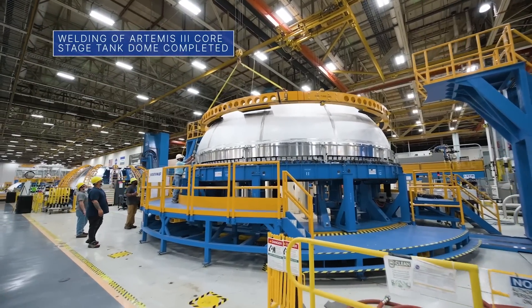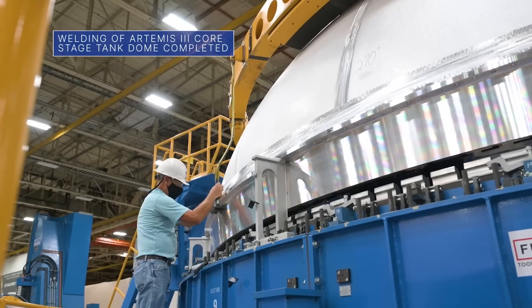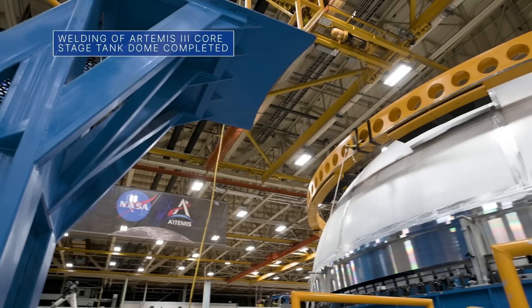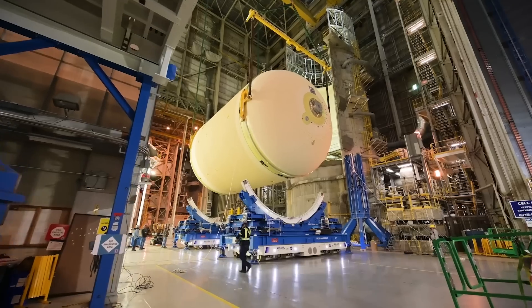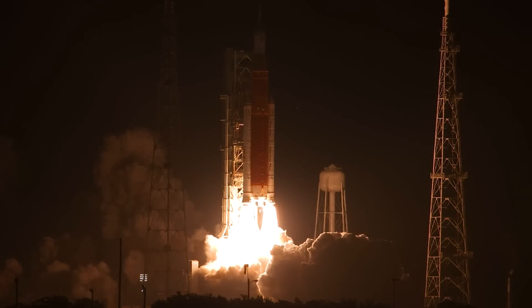Teams at our Michoud Assembly Facility recently completed welding of the Space Launch System, or SLS, core stage liquid oxygen tank dome for Artemis III. The liquid oxygen and liquid hydrogen tanks hold the propellant used to launch the SLS and the Orion spacecraft into space.